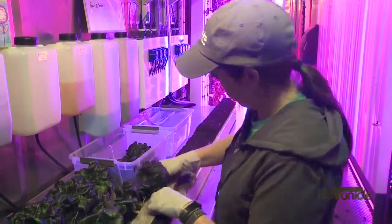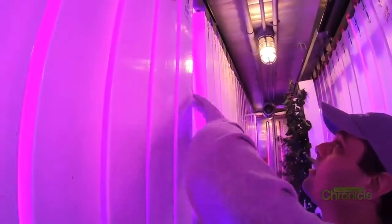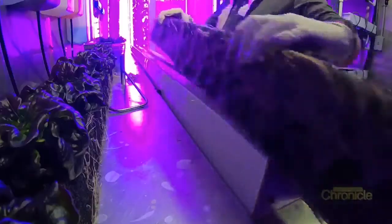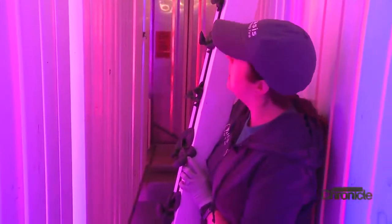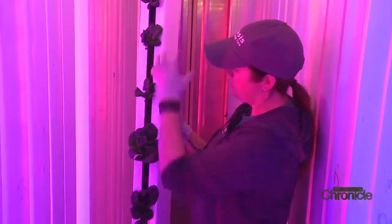Sarah works the farm and her husband Chris makes sure all the equipment is up and running. The lettuces go into the tower on the workbench. Inside there's a cotton wicking strip that helps the water flow down. In the farm there's a big tank in the back where the nutrients get added — the water gets pumped up and then drips down through the tower.